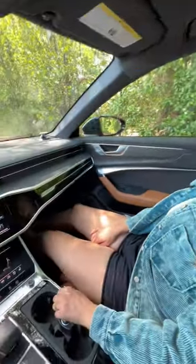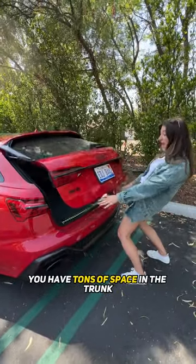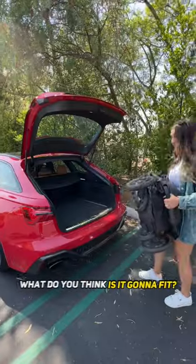It's time for mama to take a schnoosh. Since this is a rad wagon, you have tons of space in the trunk with levers to fold the seats. What do you think? Is it going to fit?